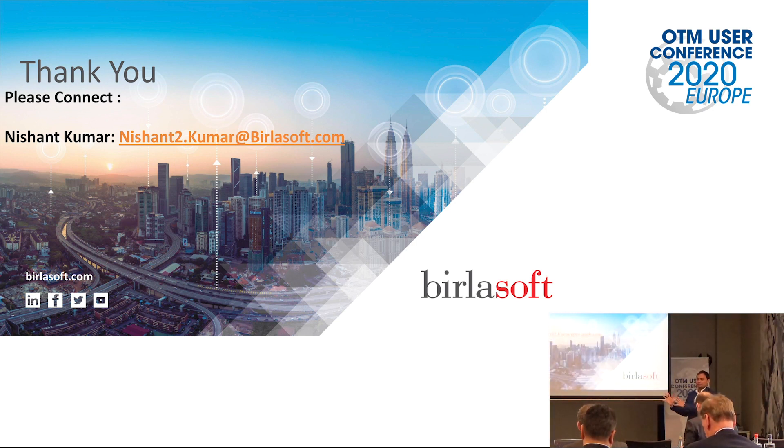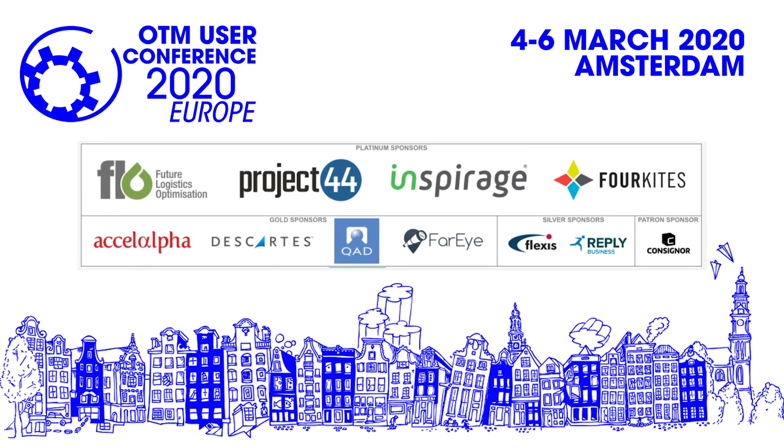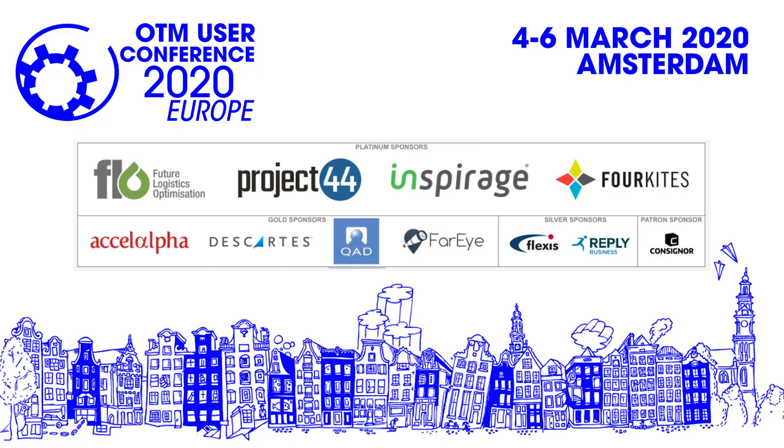Thank you so much. Despite a technical glitch, that's all from my side. If you have any questions, please reach out to us.